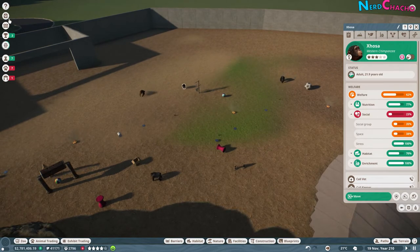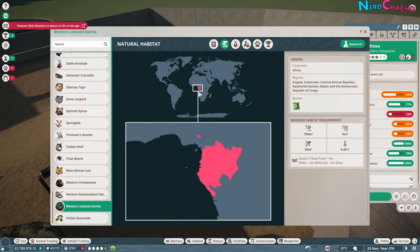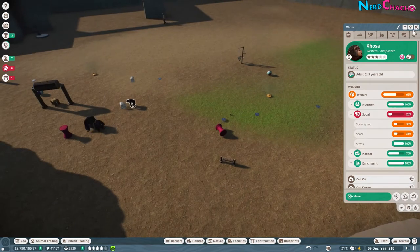The research I've done shows they come from a very similar part of Africa. If you look in the Zoopedia, the Western Chimpanzee is from the western part of Africa - it's kind of in the name. The Western Lowland Gorilla comes from still the west of Africa but slightly lower down. They do cross regions and countries. When they meet in the wild, they frequent with each other but they don't socialise - they would tend to live in different trees and never actually interact. And that seems to be true in the game as well.